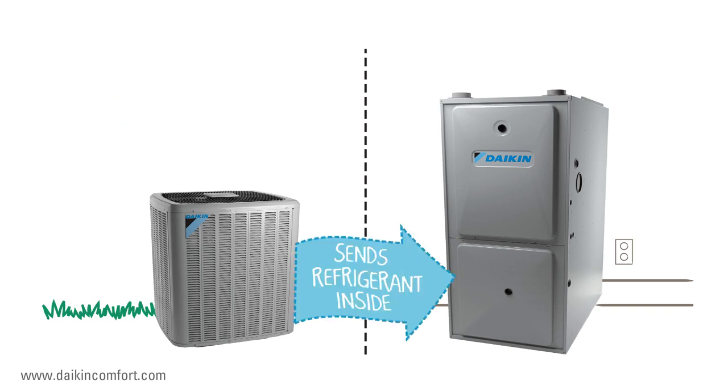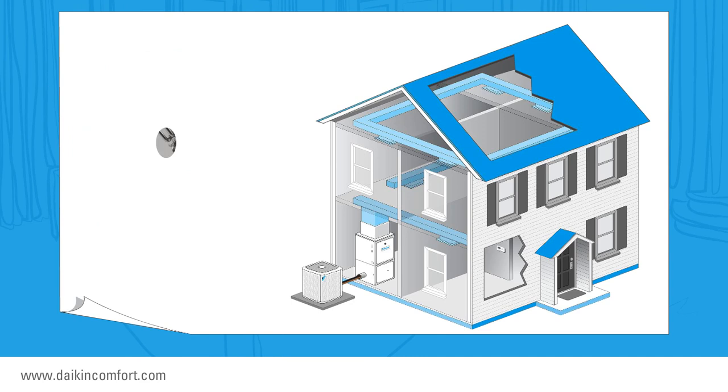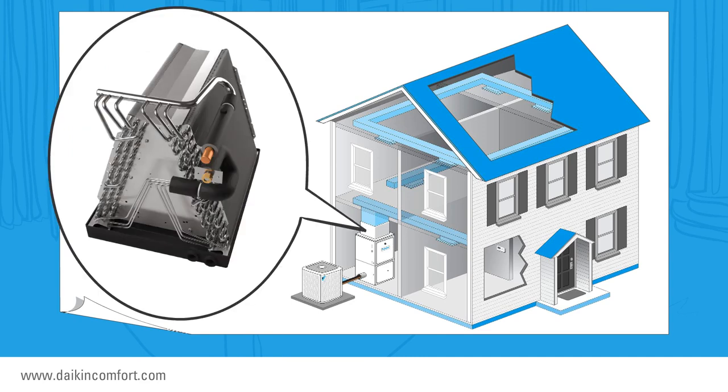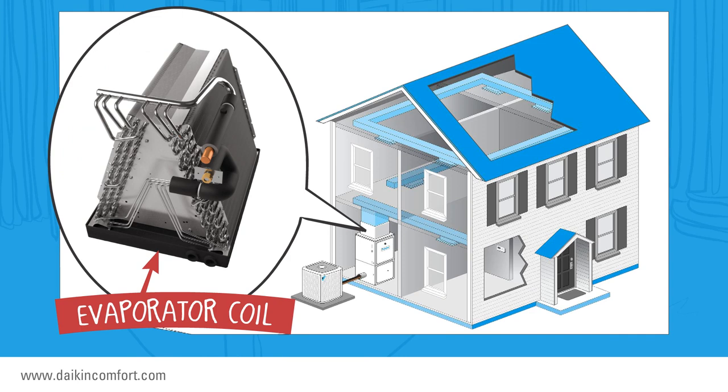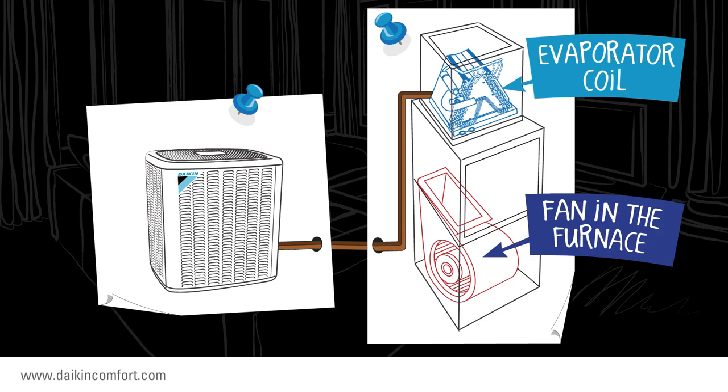If you look closely at the outdoor unit, you'll see two copper lines going into your home. At the other end of those lines is where the indoor unit of your cooling system resides. It's called the evaporator coil. Typically it is located on top of your gas furnace. The fan in the gas furnace is used to push the cool air into your living spaces.